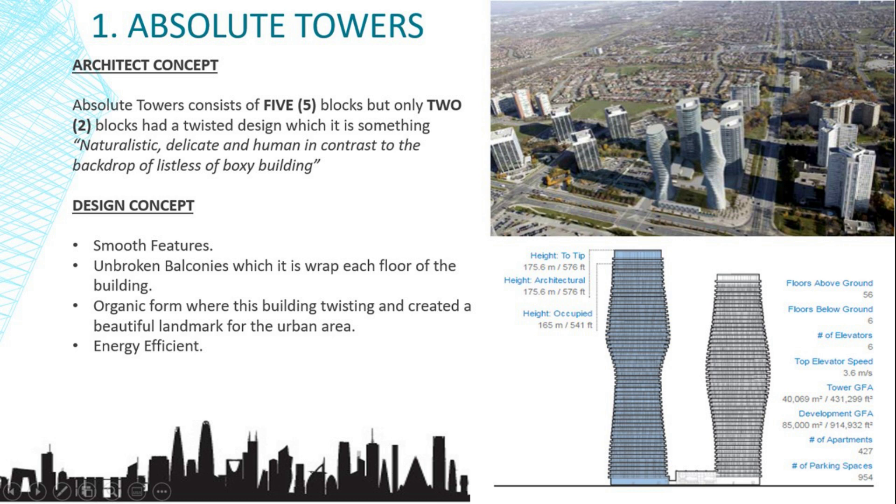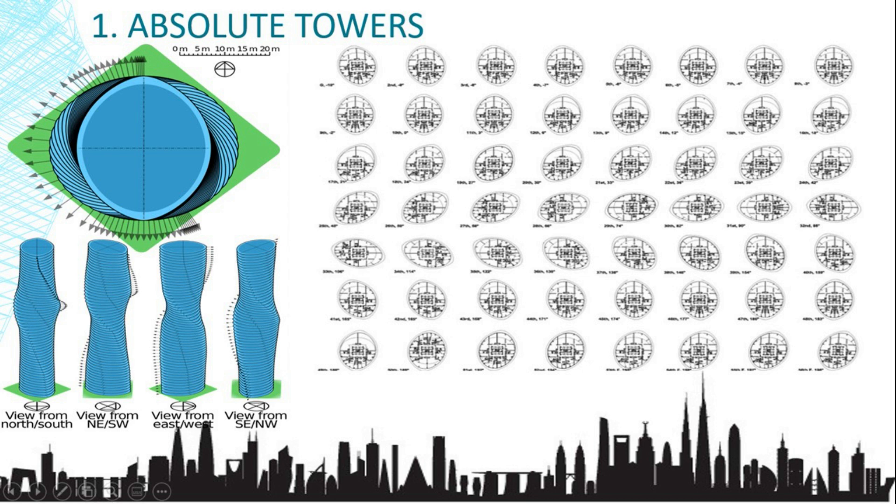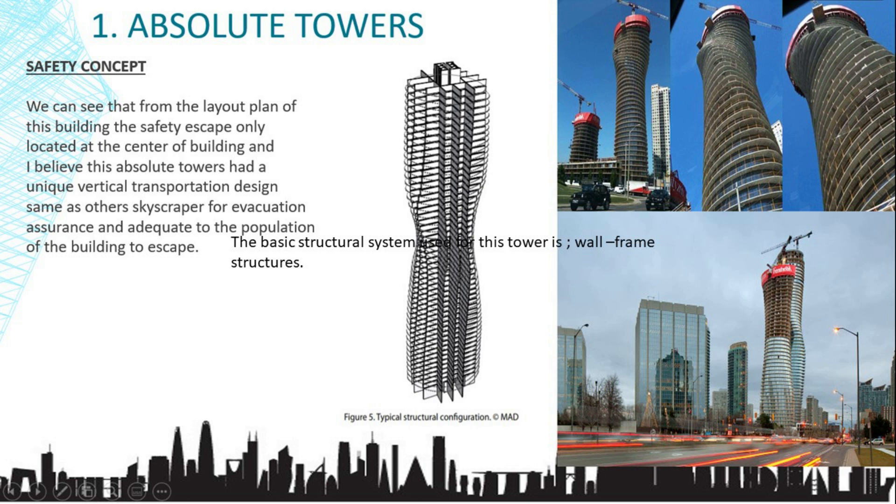The design concept features smooth, unbroken balconies which wrap each floor of the building. Its organic form — twisting and creating a beautiful landmark for the urban area — is underpinned with a surprisingly simple and inexpensive structural solution. The structure is supported by a grid of concrete load-bearing walls, which manage the load fluctuation created by the oval-shaped floors. The structure also provides dynamically fluid shaping, which naturally handles wind loading and ensures comfort throughout all the balconies. The basic structural system used is the wall and frame structure, and the main system used is shear wall structure.